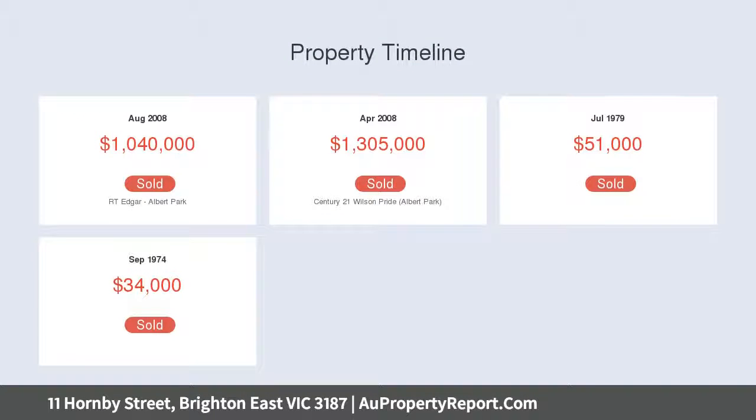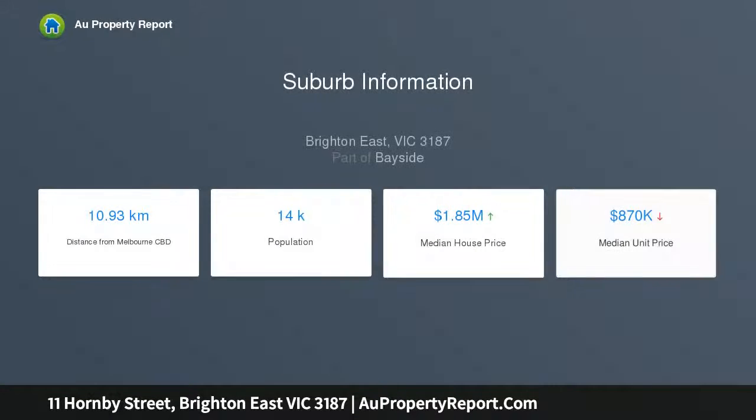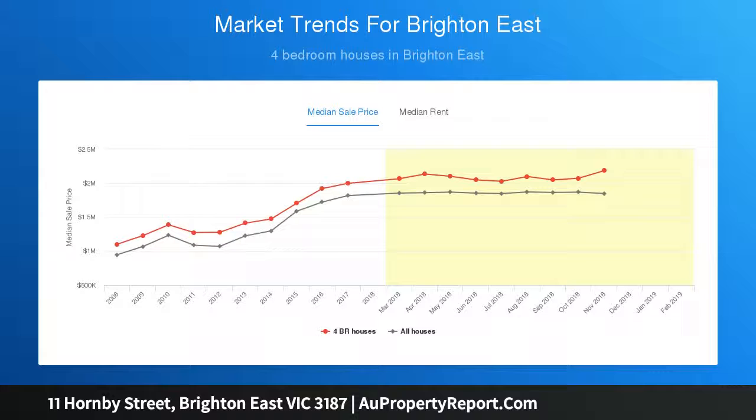With fine formal lounge and dining rooms, curvaceous family living and meals areas, and a lofty upper level featuring a beautiful balcony master suite high above the treetops, offering the best of today's living against a backdrop of lavish light.